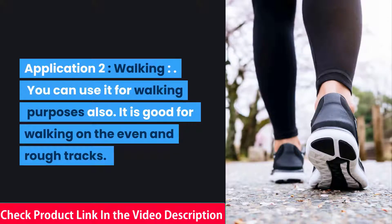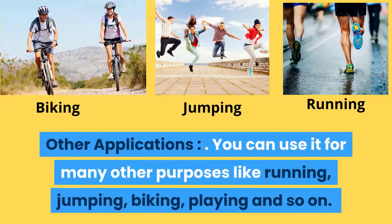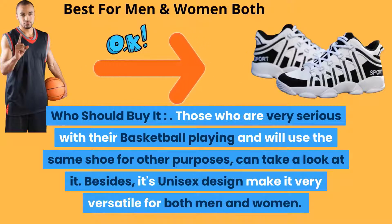Application 2 — Walking: You can use it for walking purposes also. It is good for walking on even and rough tracks. Other Applications: You can use it for many other purposes like running, jumping, biking, playing, and so on.